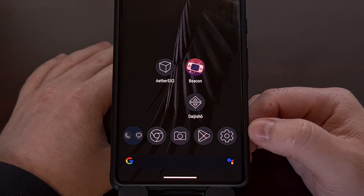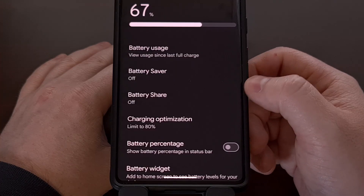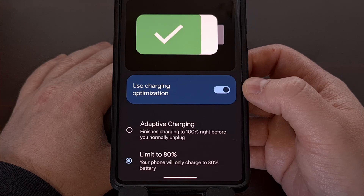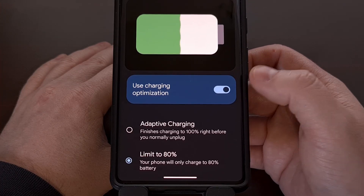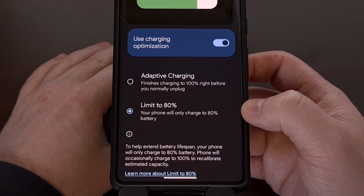It can be found by first launching the Settings application and then scrolling down so that you can tap on the Battery menu. From here, tap on Charging Optimization. This menu was previously known as Adaptive Charging, but that has been consolidated to house both adaptive charging and a battery charge limit feature. After you enable the Charging Optimization toggle, you're then going to want to pick the Limit to 80% option.